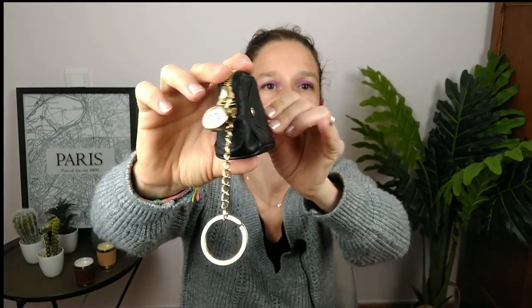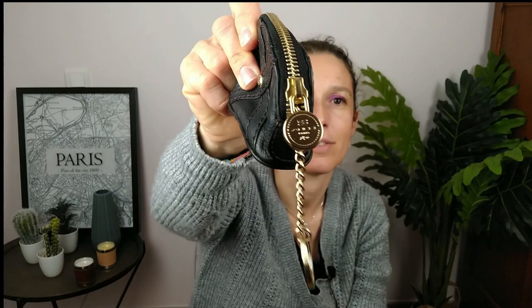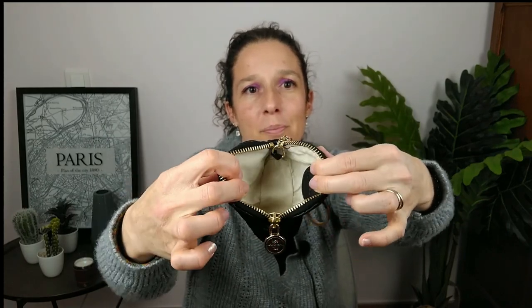I also have this coin purse — not a matching one but it goes with the collection. Look how gorgeous it is. The leather is still incredible. Look at the details — you've got this ring to attach your keys or attach it to the bag. You open it like this, and inside there's a silver Lancel macaron.